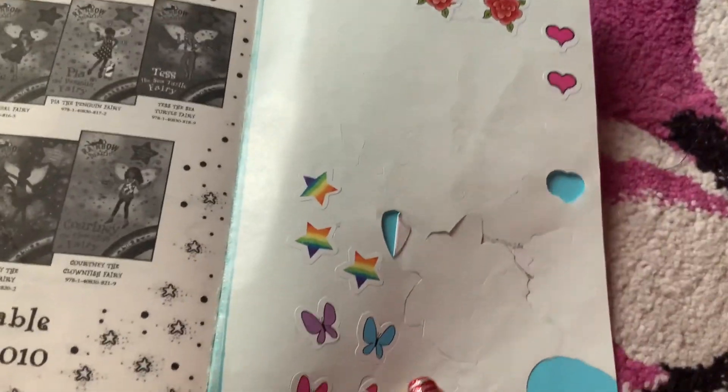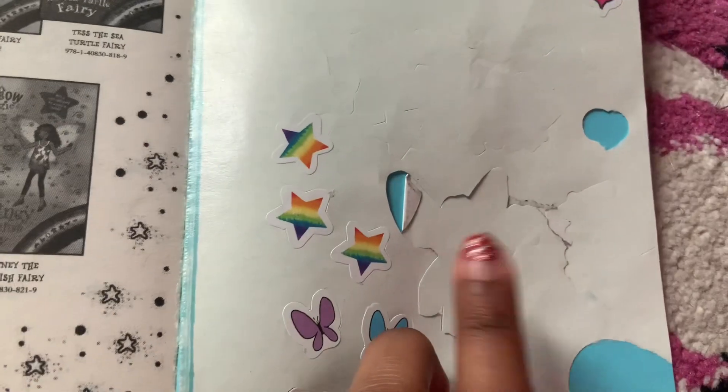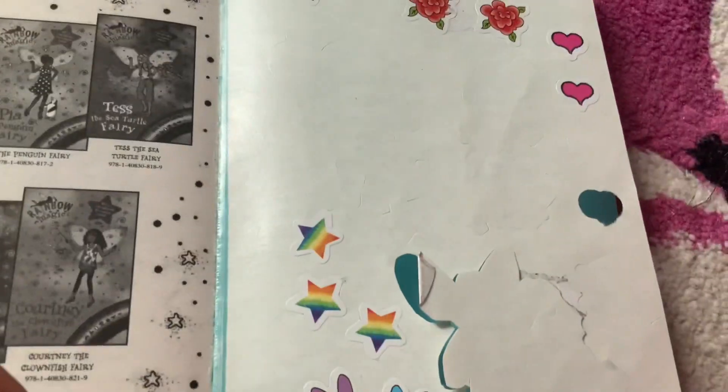Oh, here are the stickers! Oh, I see them! Oh look — there's hearts, roses, love hearts, and it looks like I've used most of them. And that's obviously a Juliet the Valentine sticker. It looks like I've cut a bit out, but yeah, these are the stickers!